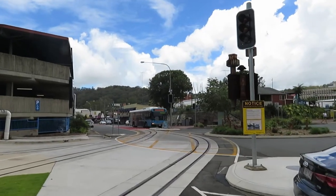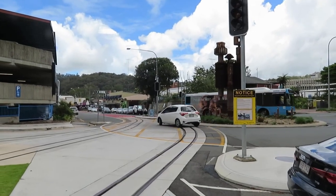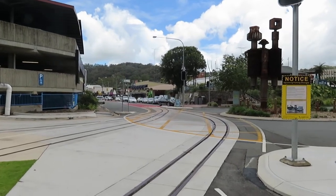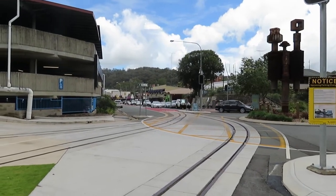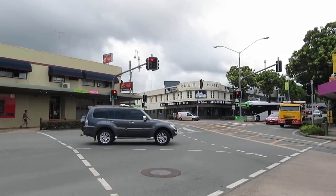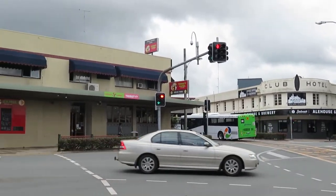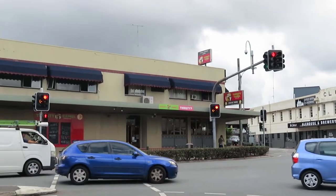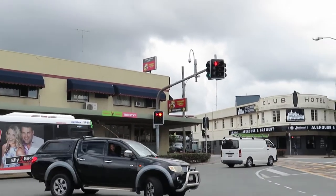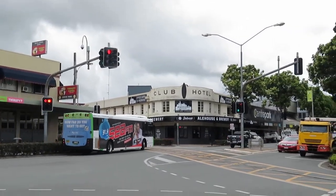There's a bus coming into Nambour with all-over advertising on it, outside the tram depot with the tracks here. A couple of buses here at Nambour, there's another one waiting to come across when the lights change — there he goes. The only problem with these things: they're all-over advertising, they look terrible.